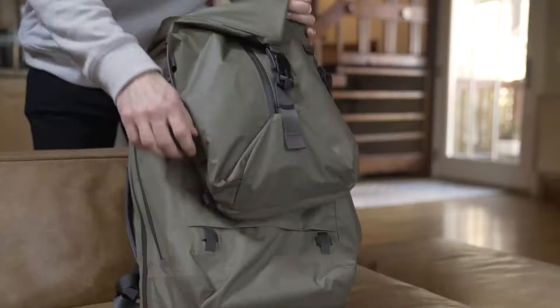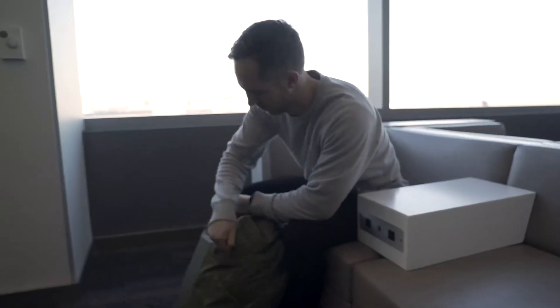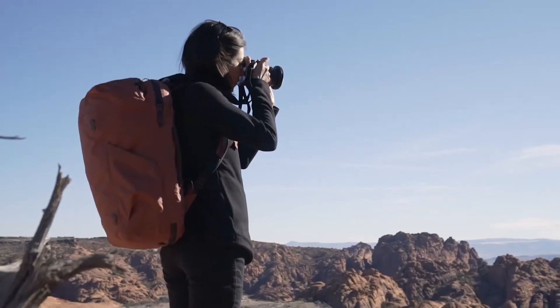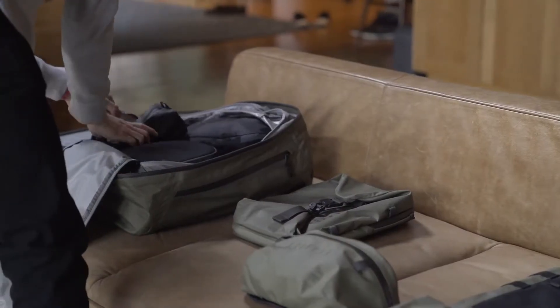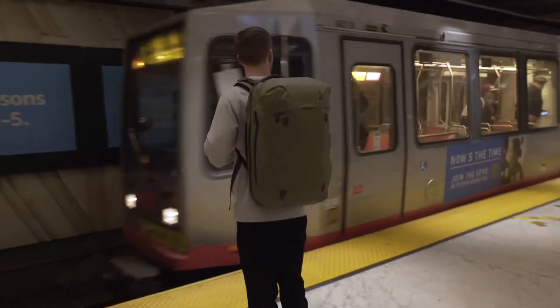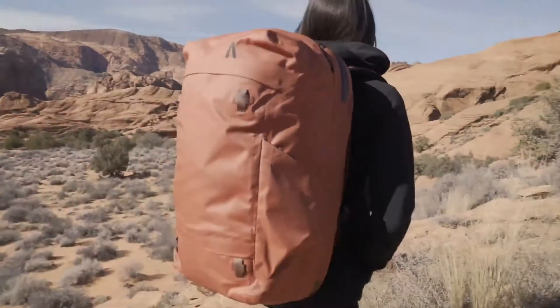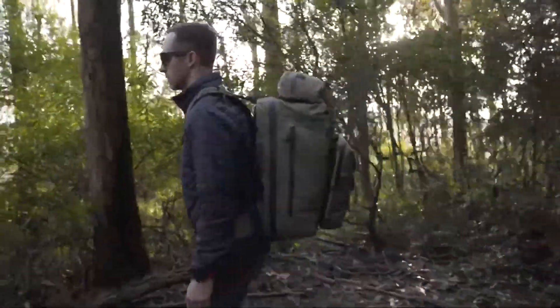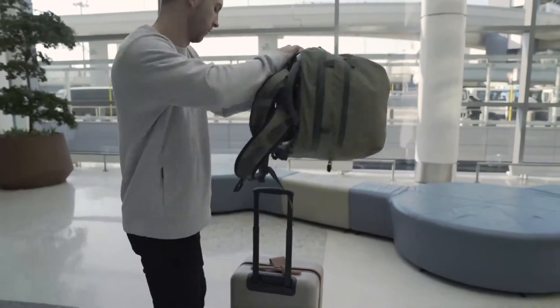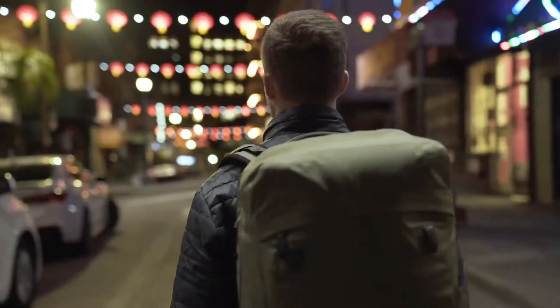Intuitive organization, modular components, and quick access keep travel essentials, clothing, and photo gear readily available when you need it most. Seamlessly transition to suit your lifestyle when traveling for work, pleasure, or anywhere in between. The ARIS is equally effective on short or long trips to any destination. Its lightweight modular design allows it to transform to better suit the needs of the traveler, photographer, and adventurer.